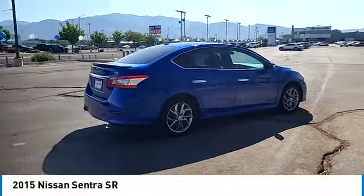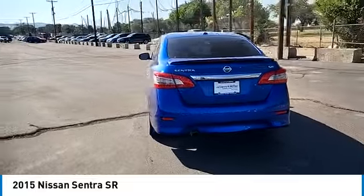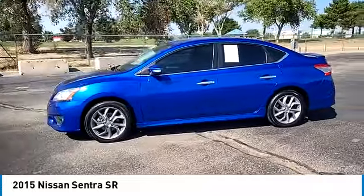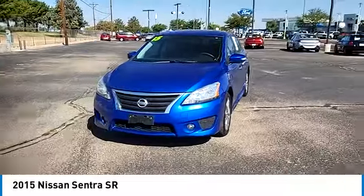You are going to love the 2015 Sentra. With its spacious and versatile interior and stellar fuel efficiency, the Nissan Sentra is the obvious choice for anyone who wants to enjoy a stylish and comfortable ride. This vehicle has less than 110,000 miles.